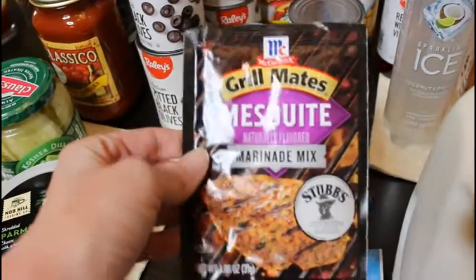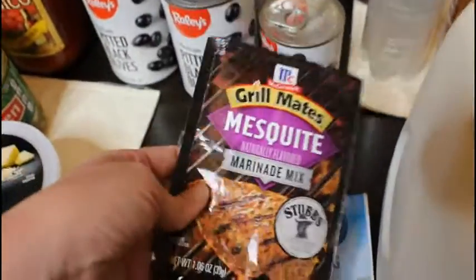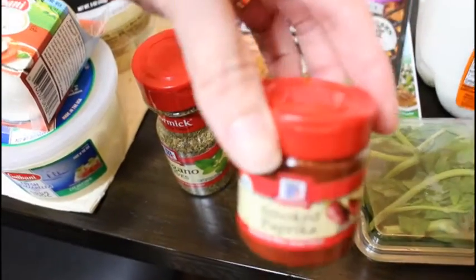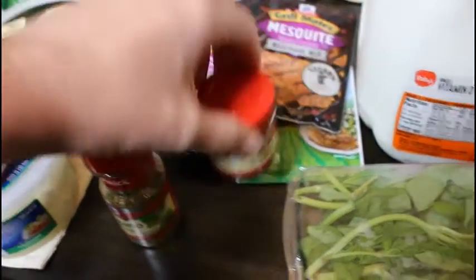The McCormick Grill Mates mesquite was on sale — they're usually all locked up, but they were on sale for 99 cents so I got five. I needed some more oregano and the smoked paprika for the garbanzo beans.